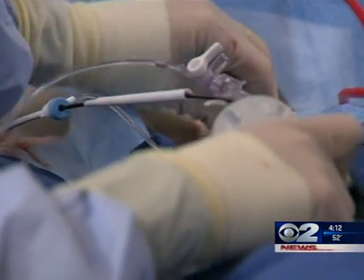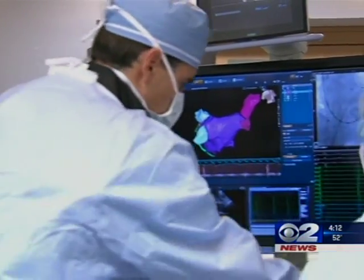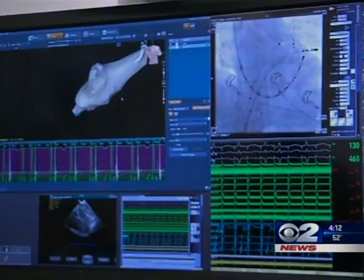Medications can help but only temporarily. This procedure, both doctors say, can help prevent if not eliminate atrial fibrillation.